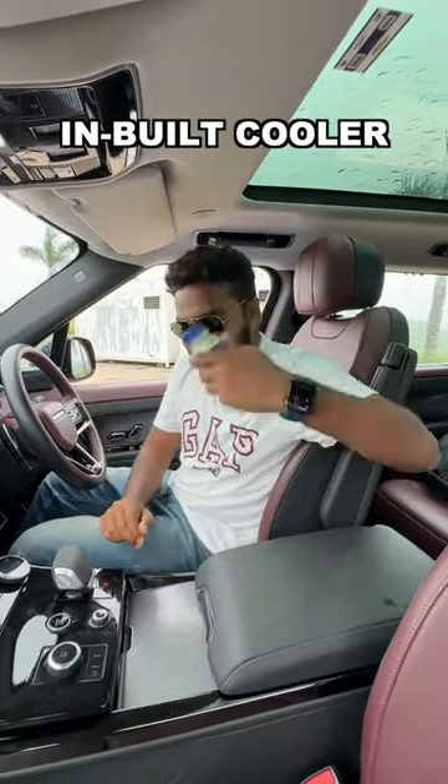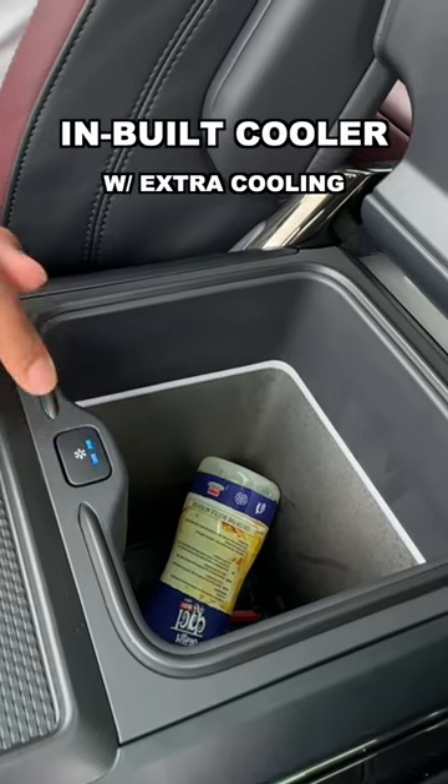If you want to cool your milkshake bottle or any other bottle, this setting is for normal cooling and this one is for extra cooling.